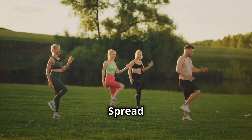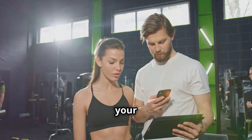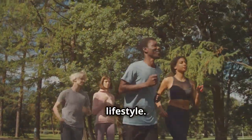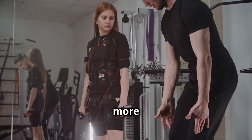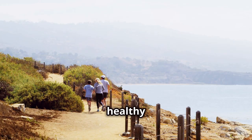Share the journey — spread the word about healthy living. Share this video with your friends and family and inspire them to join the journey to a healthier lifestyle. Don't forget to like, subscribe, and hit the notification bell for more tips and tricks on living your healthiest life. Until next time, stay healthy and keep moving!